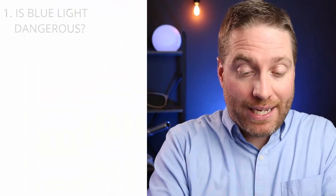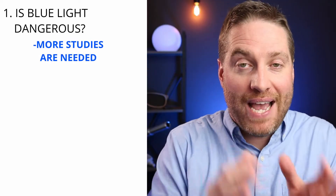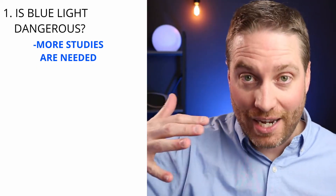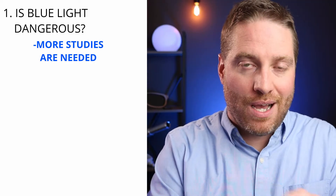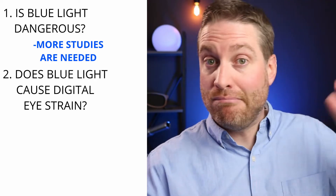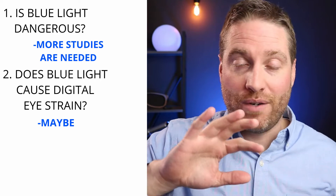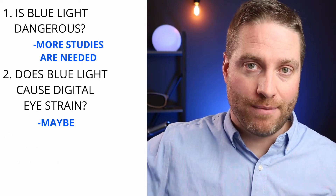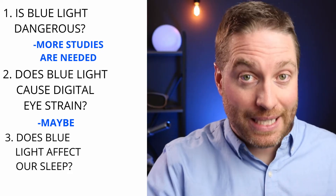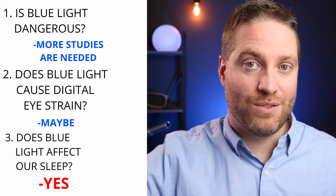Quick recap: is the blue light from screens actually damaging your child's eyes? We can't make that leap — in fact, the blue light from screens is nowhere near the amount from the sun, so it's likely not damaging. Number two: does blue light cause digital eye strain? Maybe — blue light glasses might help with that, though some kids notice no improvement. Number three, the big one: is blue light from screens messing with your child's sleep? Yes — it's messing with their melatonin production, and this is where blue blocking glasses will help.